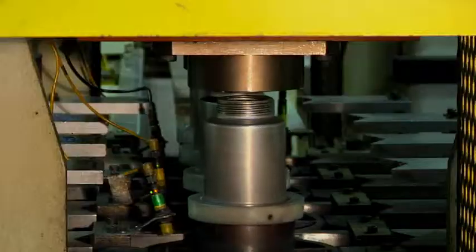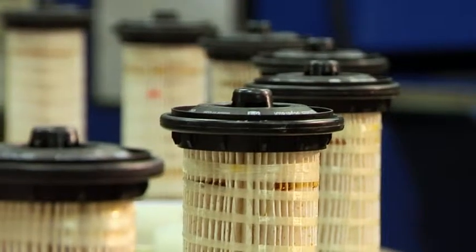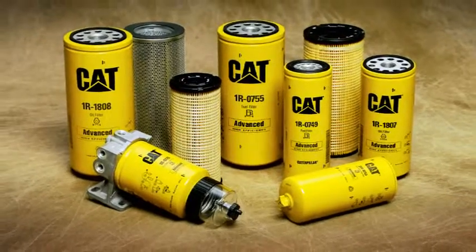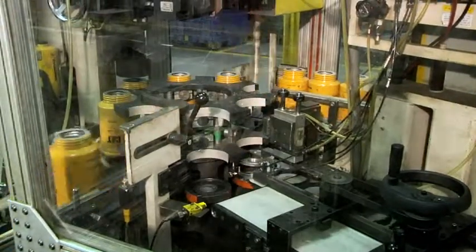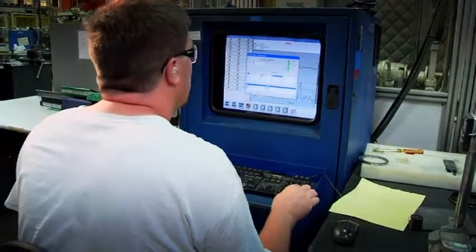Both facilities use highly automated assembly systems to ensure that all CAT filters meet your expectations when it comes to quality and performance. At AFSI, our focus on quality comes through in the many unique processes we employ to meet Caterpillar's stringent filtration requirements.